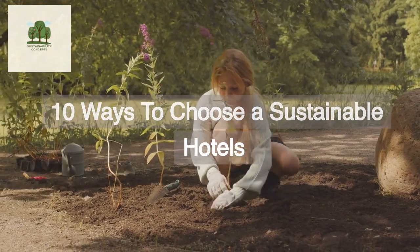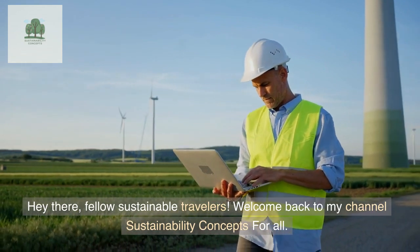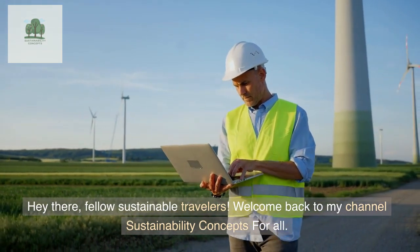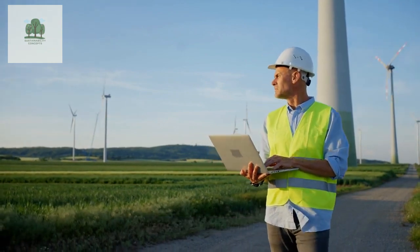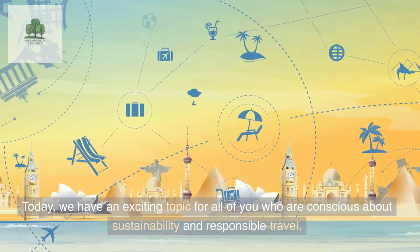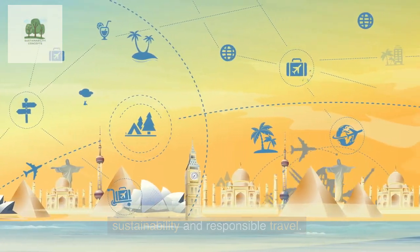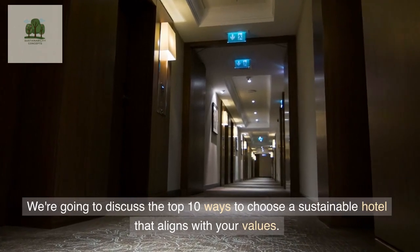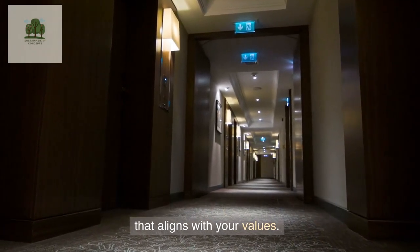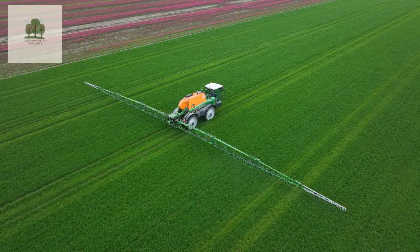10 Ways to Choose a Sustainable Hotel. Hey there, fellow sustainable travelers. Welcome back to my channel, Sustainability Concepts for All. Today, we have an exciting topic for all of you who are conscious about sustainability and responsible travel. We're going to discuss the top 10 ways to choose a sustainable hotel that aligns with your values. So, let's dive in.